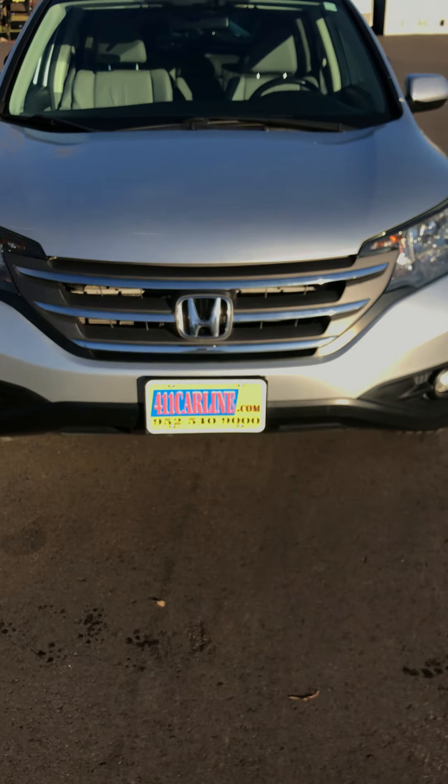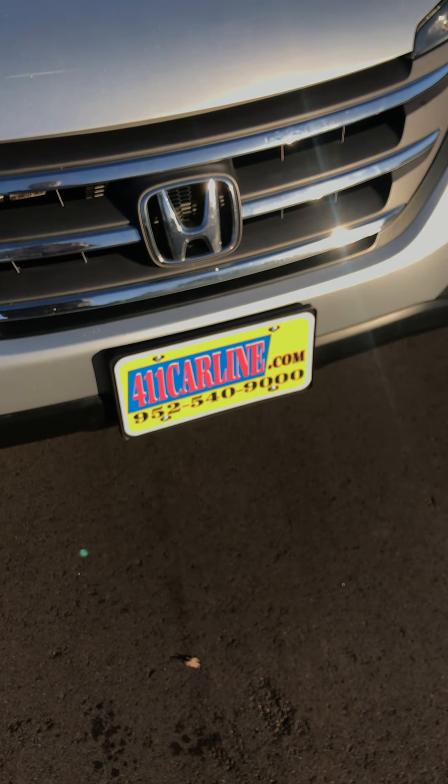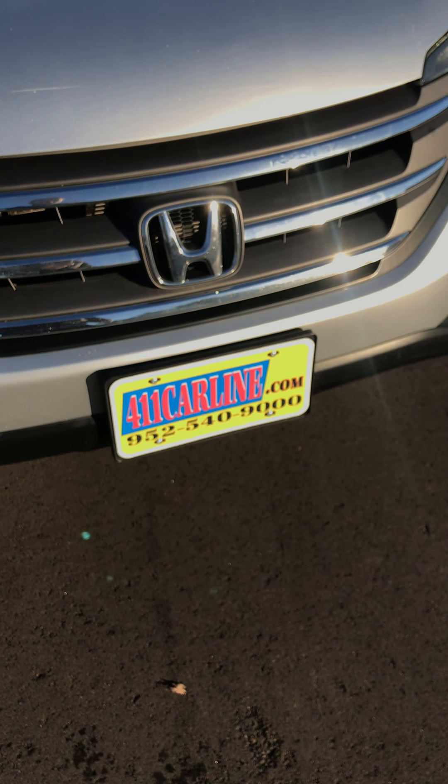I'm going to venture to guess that we're the only car business, at least in our area and probably across the country, that shows you the underside of the vehicles without asking. We take pictures of all the undersides and also put them in our YouTube videos. Anyway, that's all for today. You can find us at 411carline.com — set up an appointment there or give us a call at 952-540-9000. Thank you.